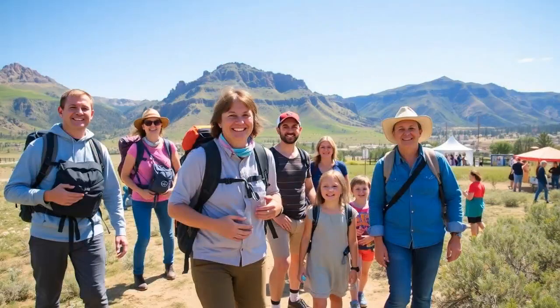Good news for budget travelers — Vernal's got loads of free fun stuff too, from hiking the trails to strolling through parks. Mother Nature's too generous around here. Keep an eye out for local festivals or gatherings as well. They're great ways to soak up some local culture without opening your wallet.